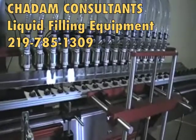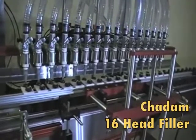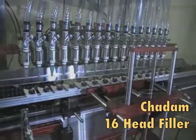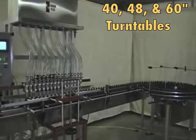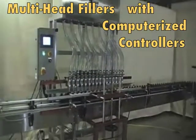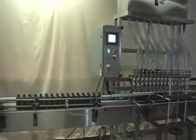Chatham Consultants offers an extensive line of specialty manufactured machines and equipment for the liquid filling and packaging industry. These include turntables, conveyors, and multiple head fillers, to name a few. Depending on your needs, this equipment can be custom built and incorporated into virtually limitless applications.